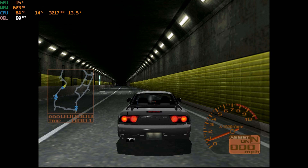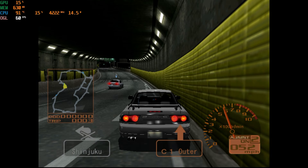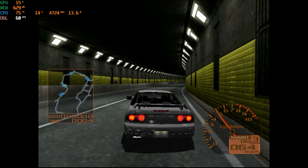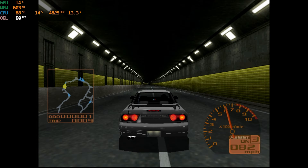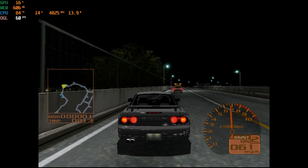Lastly, I wanted to try some emulation. This is Tokyo Extreme Racer 2 on a Dreamcast emulator — please forgive the footage as it was my first time working with a Dreamcast emulator. As you can see, it does run at full speed at a locked 60 FPS with zero issues, so this mini PC can also handle emulation.